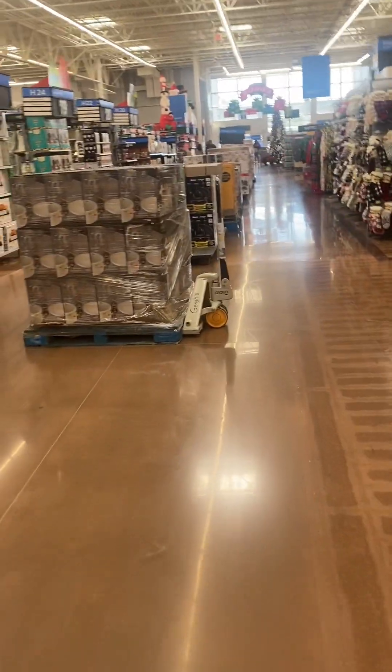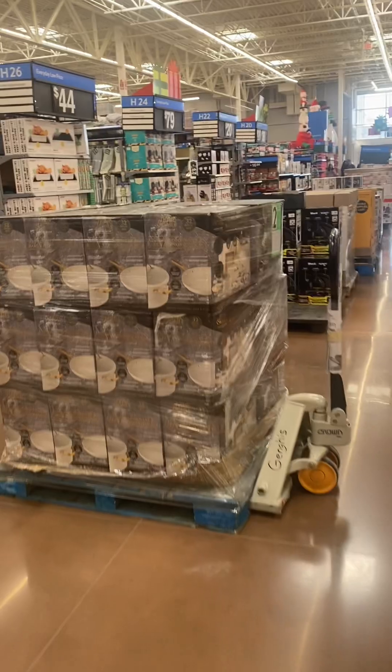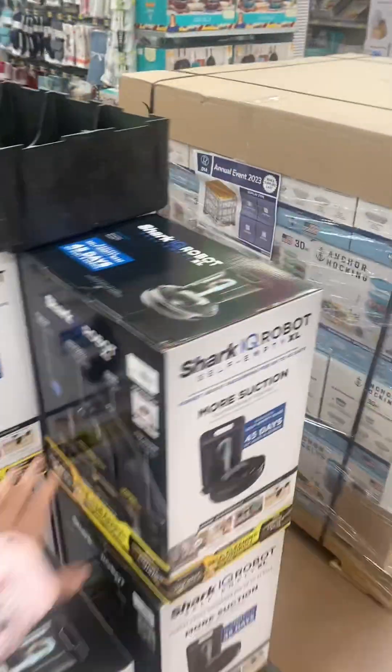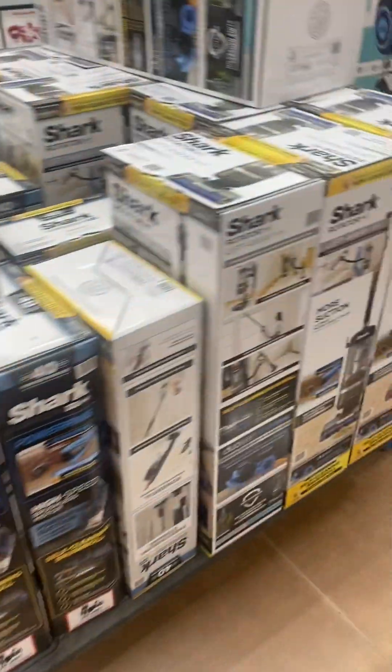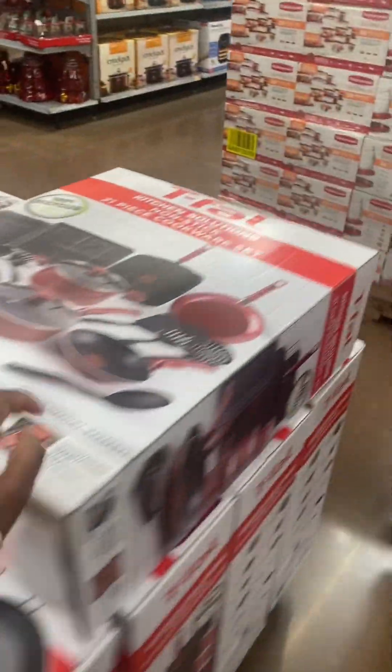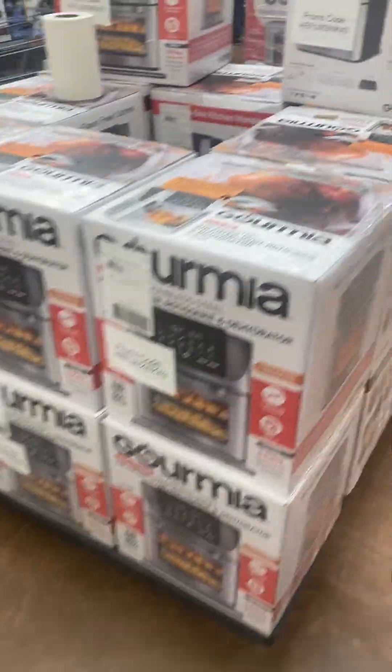That's cute, that's a nice color. Look at this cookware set — it's 32 pieces. I like the color of it. And they got that robot vacuum, I don't know for how much, and more vacuums — cordless vacuums. More cookware sets and air fryers.